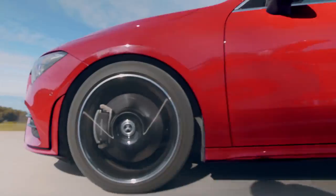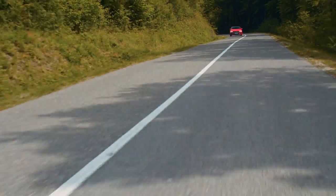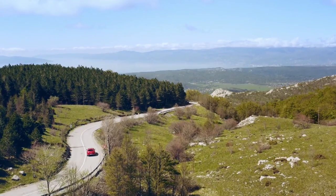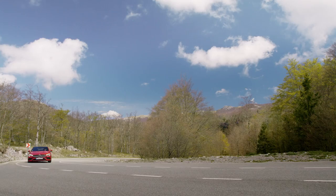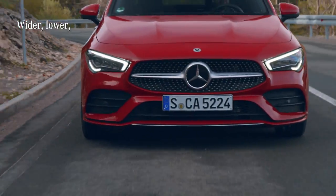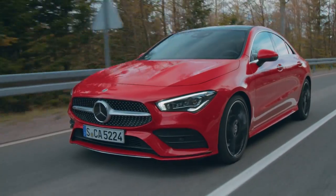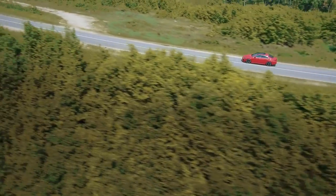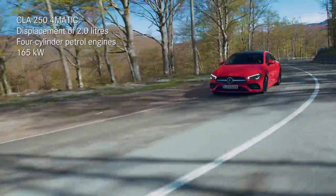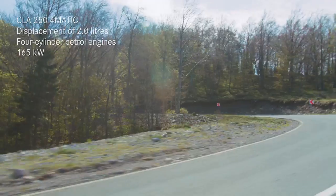The CLA offers the sportiest driving characteristics of all models in the Mercedes compact car range — it essentially keeps the promise of its design. Three key features that help it sit more solidly on the road are the wider track, the lower center of gravity, and a gain of five centimeters in length. The one I'm in right now is the 250 4MATIC with 165 kilowatts and 350 newton meters.